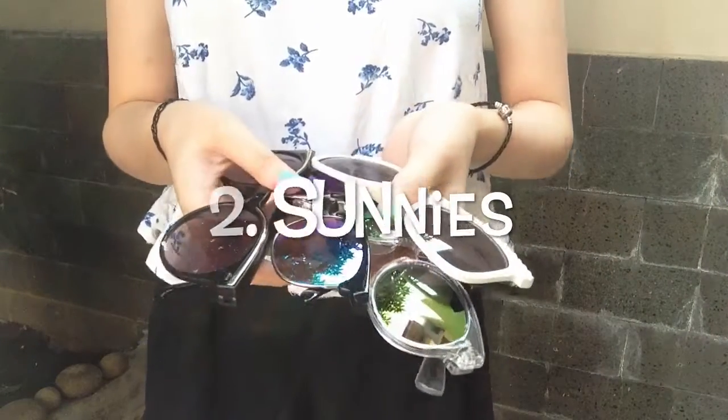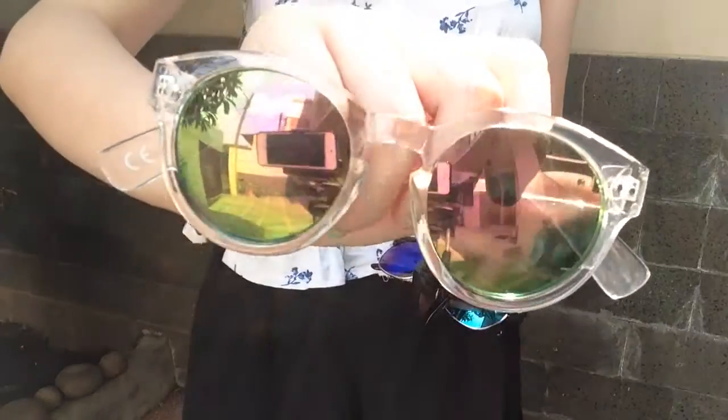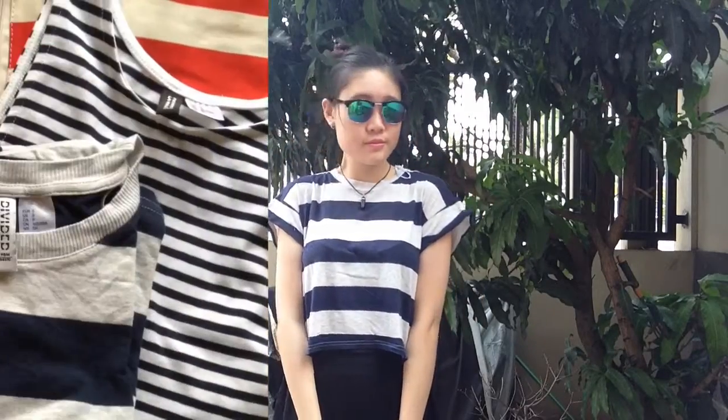Next is obviously my sunglasses, or my sunnies. This one is from Kattenon and this one is from H&M. This one is from New Look and that one is from The Little Thing She Needs. It really covers up my small eyes, that's why I kind of love wearing sunglasses.